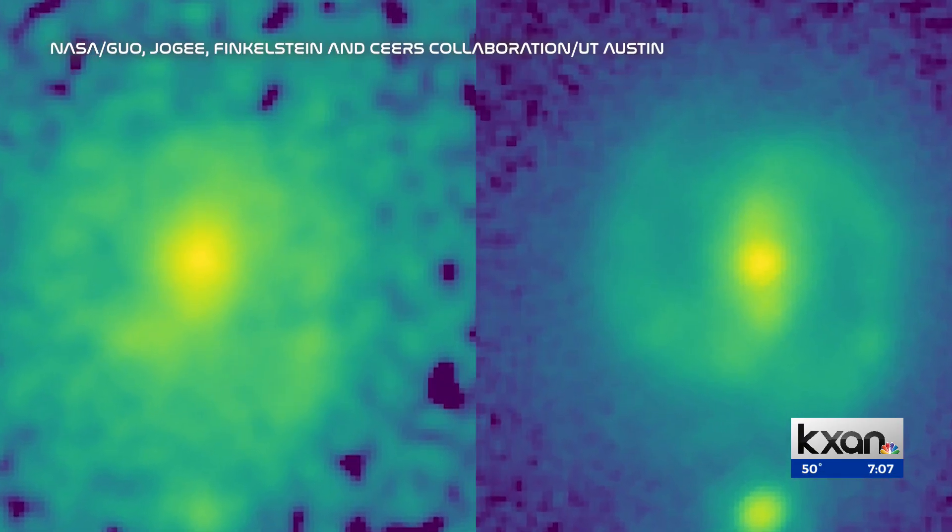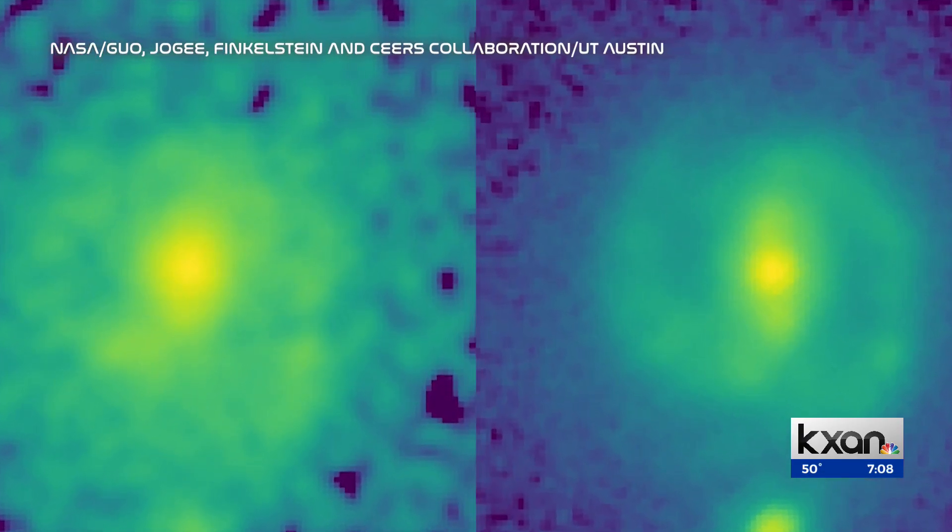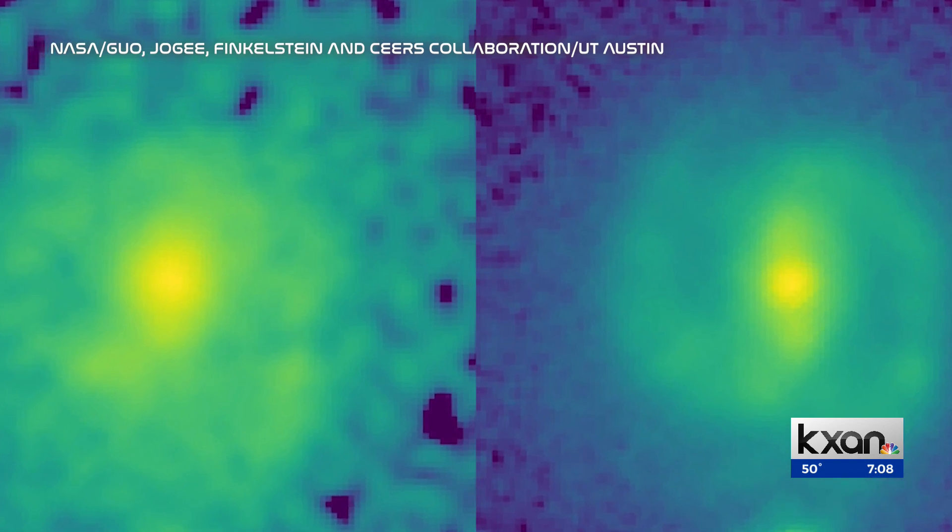All thanks to young galaxies captured in a moment in time. In Austin, Eric Hendrickson, KXAN News.